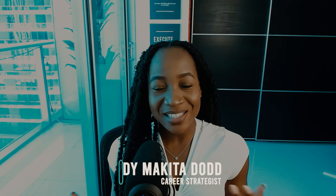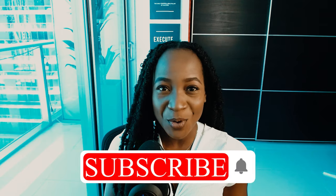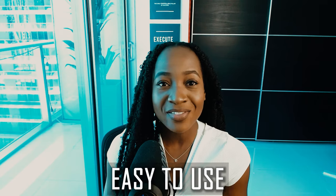My name is Cindy Makita-Dodd. I am a career strategist and coach, and I know how important building a resume is for your job application and for your career. That is why I wanted to make this video, so that you can have free online tools and resources to use to make a great resume for free, with a really good format that is easy to use.